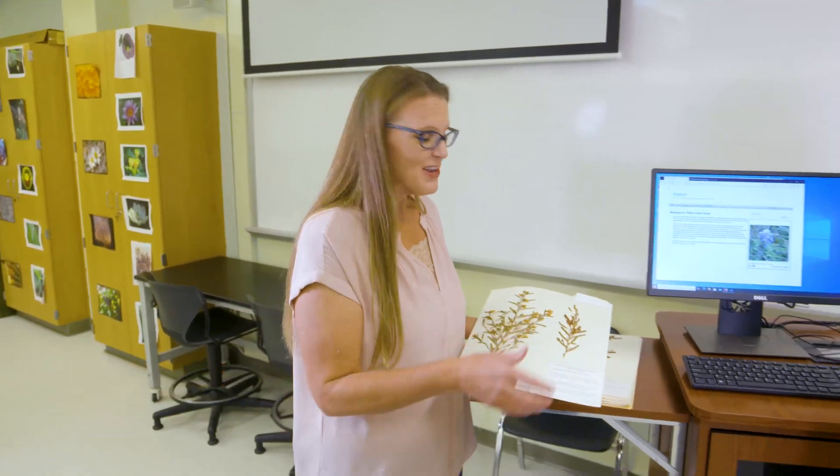We recently learned about how important it is to preserve plants in herbariums. But as we head into the digital world, we're learning more about how important it is to also digitize some of this. Joining us today is Dr. Mark Fishbein, who is the director of the OSU Herbarium.